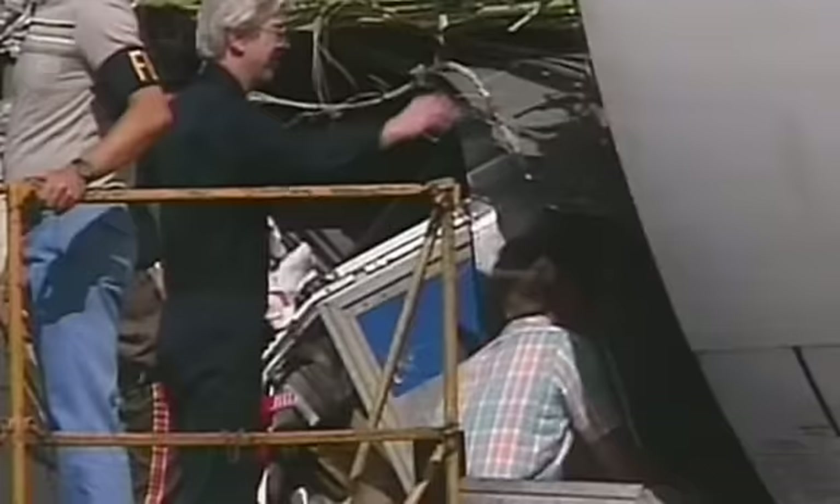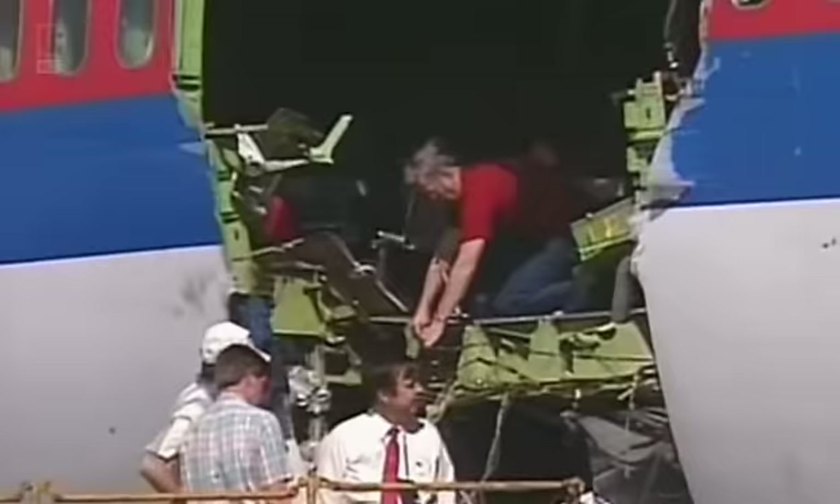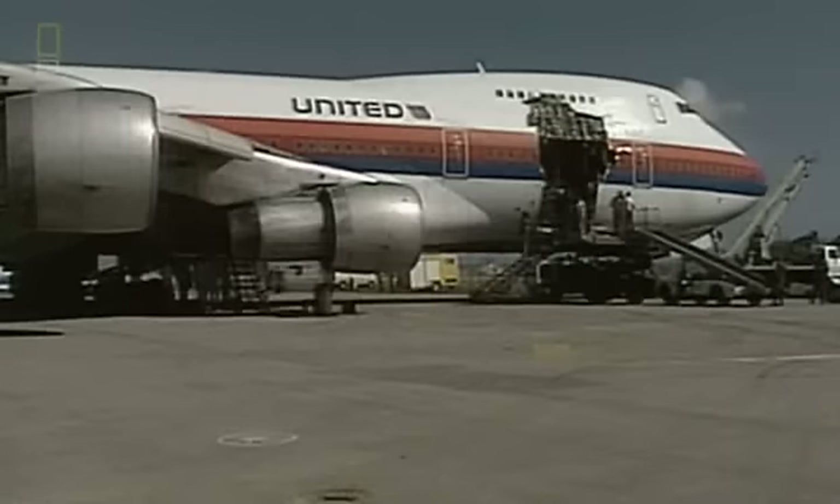To this day, that angers passenger Dick Gutshall. There was a warning out by the FAA that that door had a problem, and United chose not to correct it. That's the only thing that really bothered him — he still flies United, still likes them, but they made a mistake. They did not fix the problem when they could have.